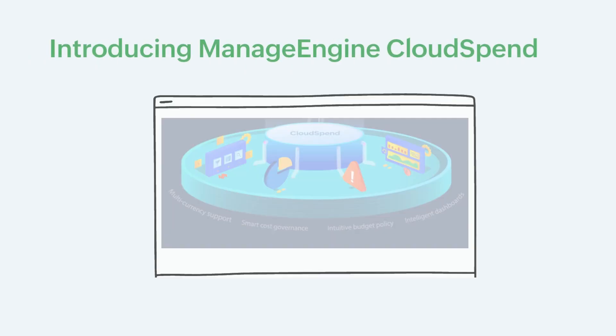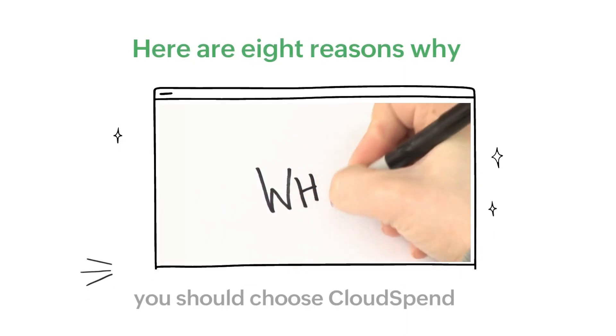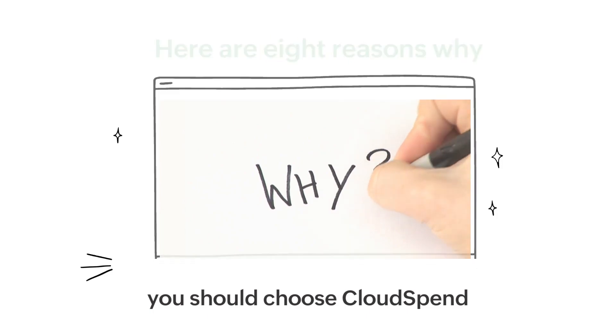Introducing Cloud Spend by ManageEngine — a comprehensive cloud cost management solution that lends complete visibility and control over every instance of your cloud costs, leaving nothing to chance. Here are eight reasons why you should choose Cloud Spend.